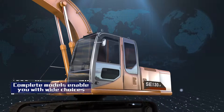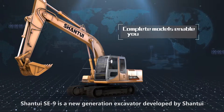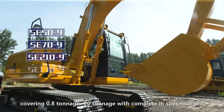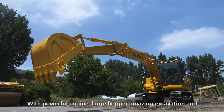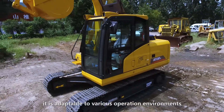Complete models enable you with wide choices. Shantwey SE9 is a new generation excavator developed by Shantwey, covering 0.8 tonnage to 70 tonnage with complete specifications. With powerful engine, large hopper, amazing excavation and wide operation range, it is adaptable to various operation environments.